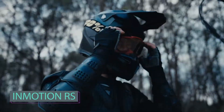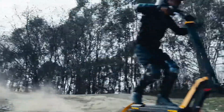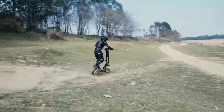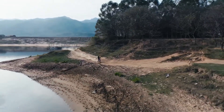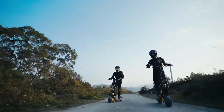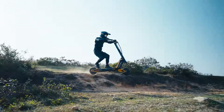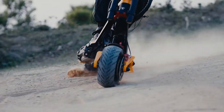An exceptional e-scooter with a remarkable transforming system — the In Motion RS. Powered by dual 2000-watt motors, it offers incredible speed, torque, and hill-climbing capabilities. The RS effortlessly switches between a sports-car-like racing mode and an off-road-vehicle-like obstacle-crossing mode. Inspired by SUV design, the RS presents a world-first transforming system in an e-scooter.